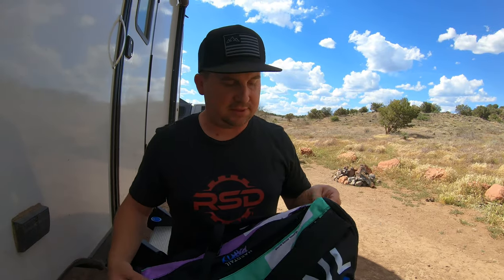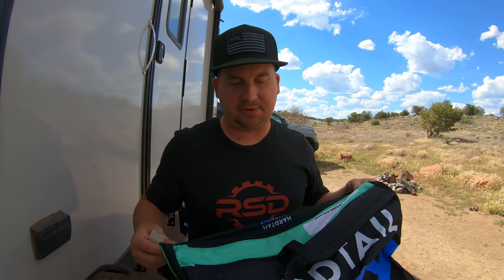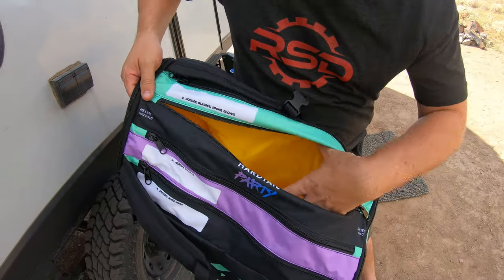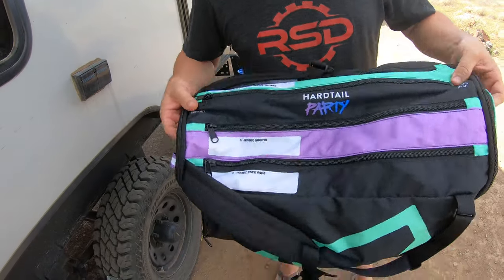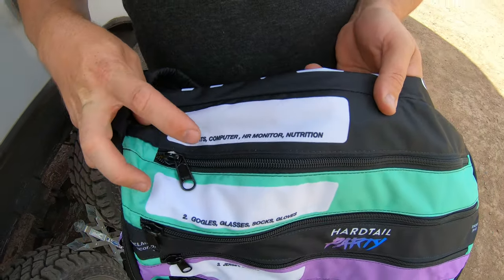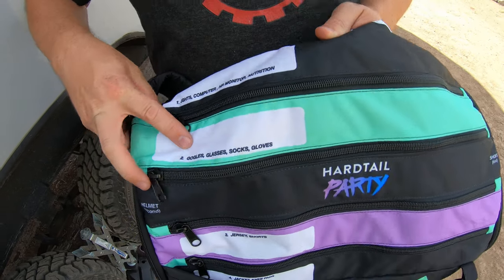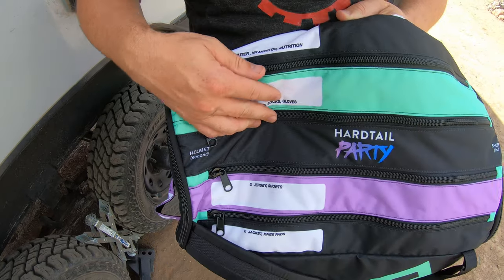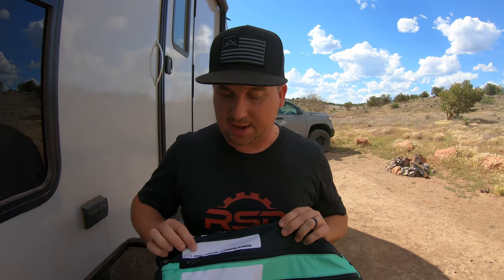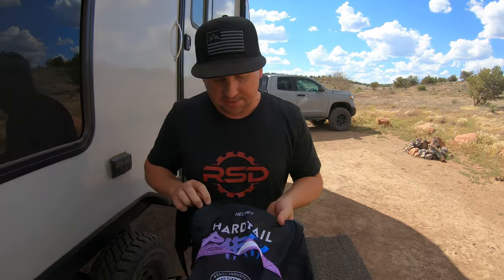This is a duffel to organize everything. It's basically meant to carry everything except for your bike. The idea is you've got one, two, three, four custom pockets up top — these big pockets that you put stuff in. I put some custom labels on these for mountain bikers: lights, computer, heart rate monitor, nutrition, goggles, glasses, socks, gloves, jersey, shorts, jacket, knee pads. It's kind of a checklist to make sure you remember everything, and if everything's always in one place you're not going to forget your clipless shoes or gloves or heart rate monitor. You can also write on here and add other things to it.